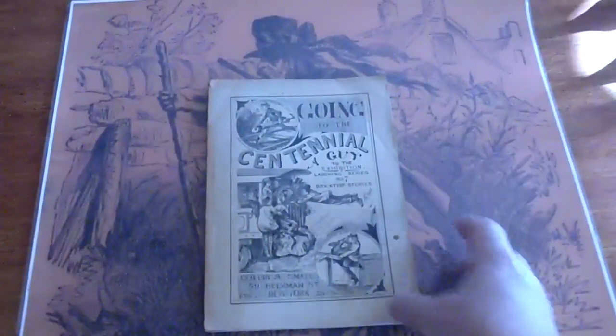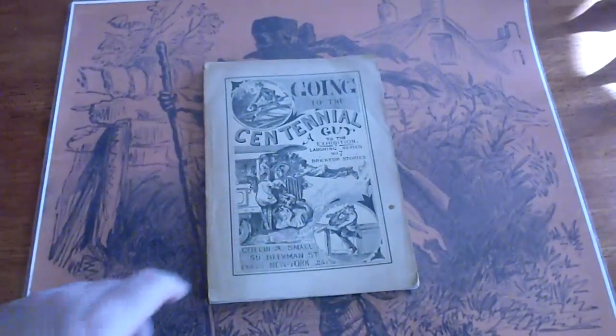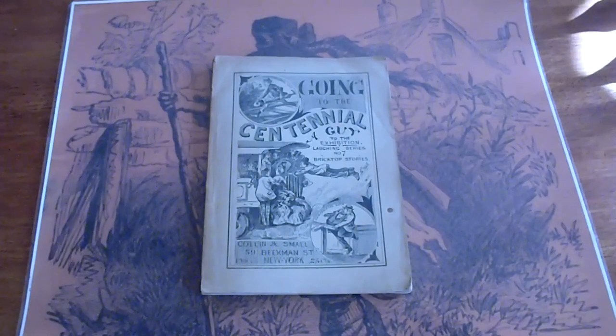It's going to be listed on our eBay site as well as our website, both of the same name: Dime Novel Hunter. Any questions, please ask. Thank you.